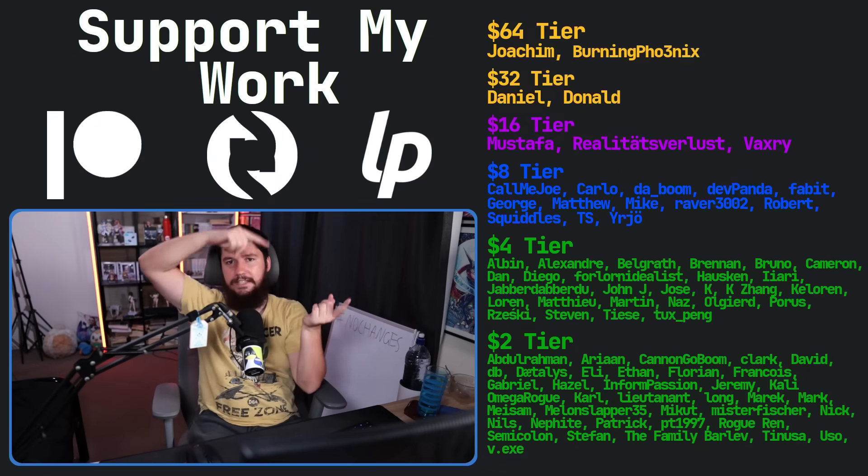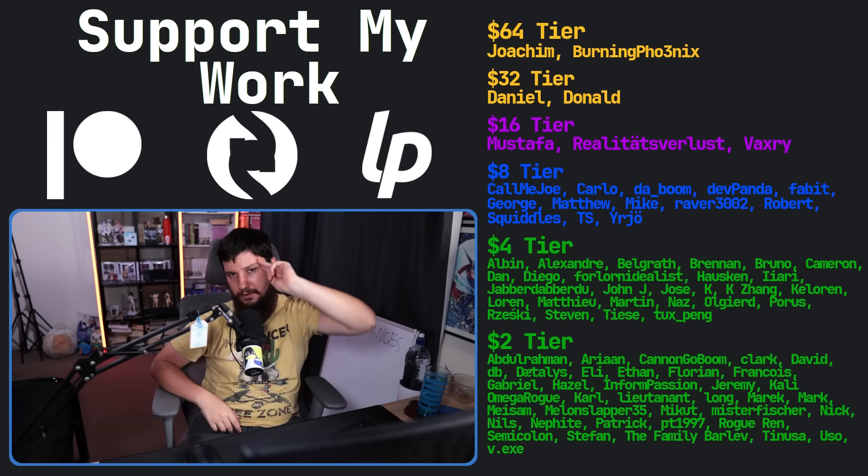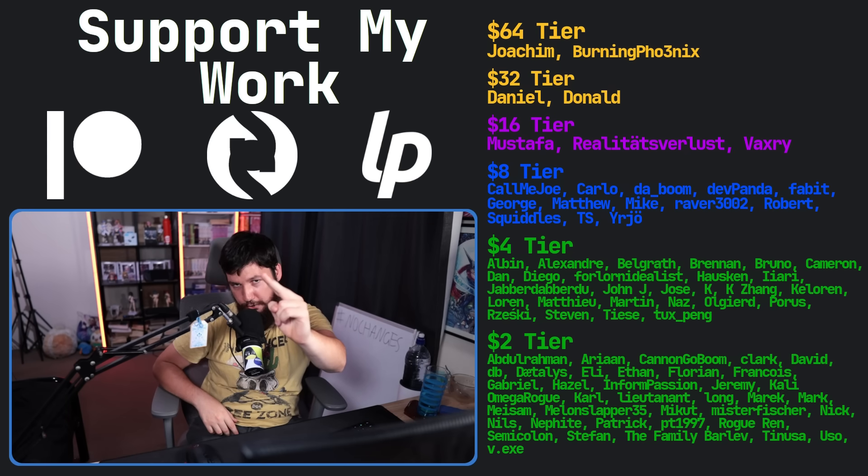So let me know what you think of the rebranding down below. Do you think it's a good idea? Do you think they should have stuck with the original naming? Did you even know that immutable desktops existed? I would love to know. If you liked the video, go like the video. And if you really liked it and want to support the channel, check out the Patreon, Subscribestar, or Liberapay, linked in the description. Change bad. No change.